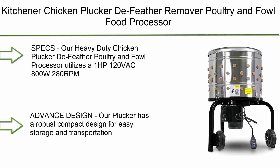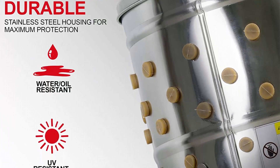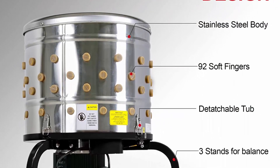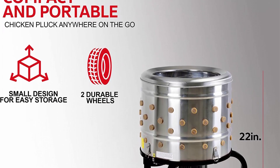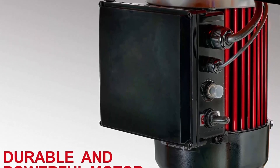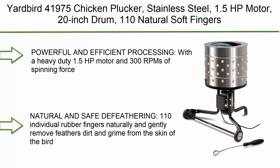Top 3: Kitchener chicken plucker de-feather remover, poultry and fowl food processor, electric stainless steel, heavy-duty, 1 HP, 120VAC, 280 RPM, GFCI connector, 92 soft fingers, 20-inch drum diameter. Utilizes a 1 HP, 120VAC, 800W, 280 RPM planetary gear transmission reduction motor, 92 soft fingers, large 20-inch diameter drum, barrel thickness 0.6mm, panels thickness 0.3mm. Robust compact design for easy storage and transportation, two wheels for optimal maneuverability, built with premium 403 brushed stainless steel body, protecting from rust.